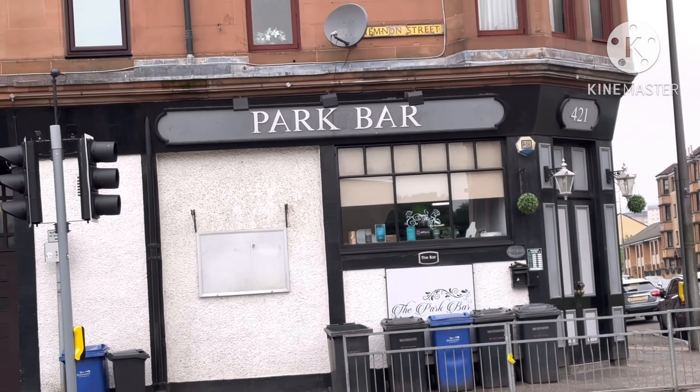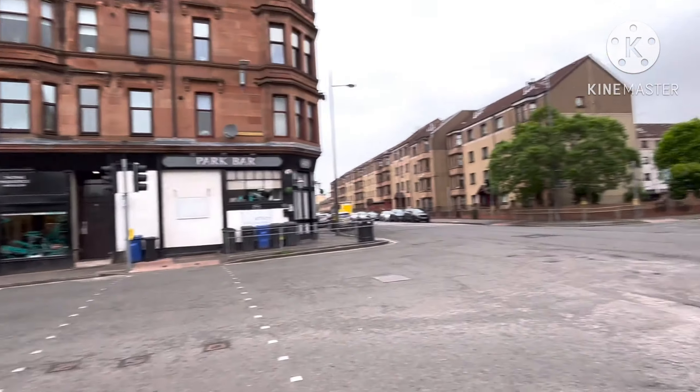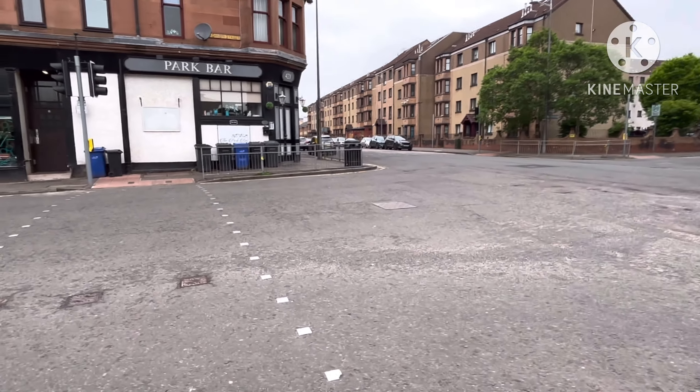There is called the Park Bar — it's a pub I'm guessing. You've got a salon as well. More tenements, more tenements. This is called the Dumbarton Road, by the way.